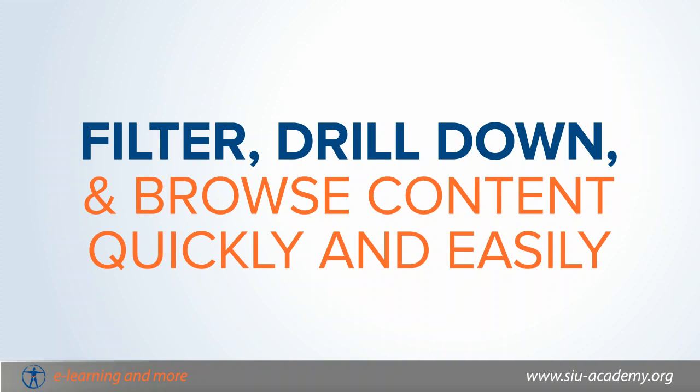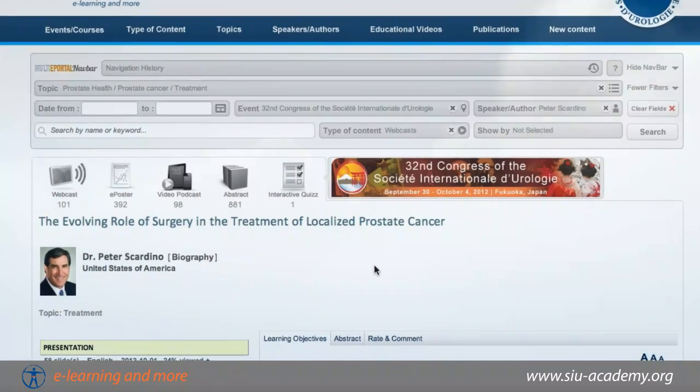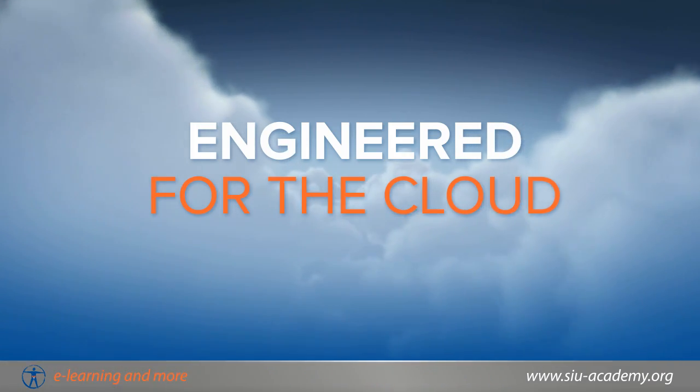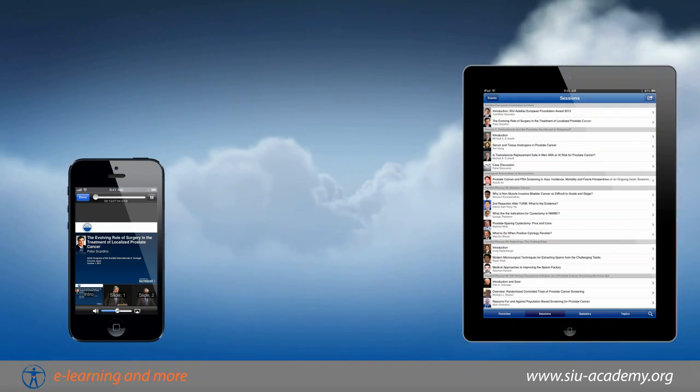SIU Academy uses a powerful search algorithm that gives you the ability to filter, drill down, and browse content quickly and easily. Engineered for the cloud, the portal can be accessed anywhere in the world. All you need is an internet connection and a smartphone, tablet, or computer.